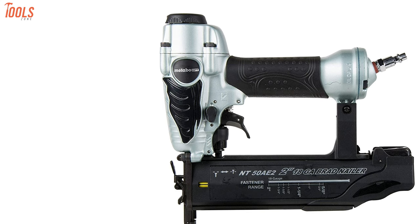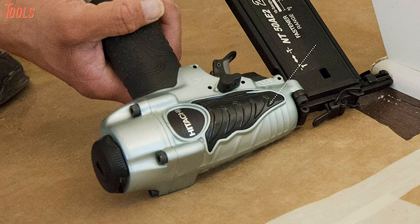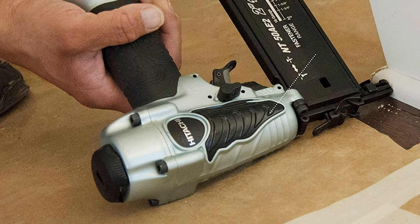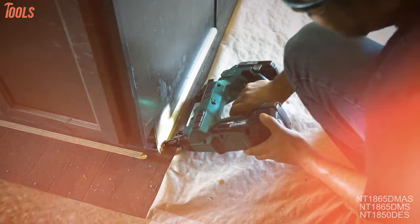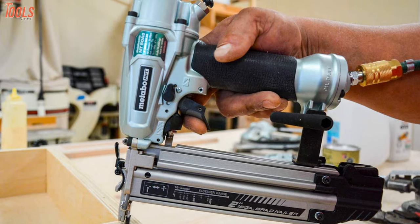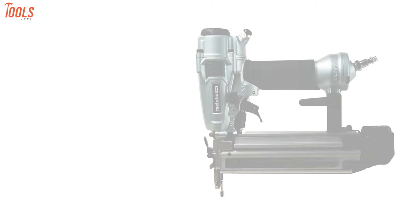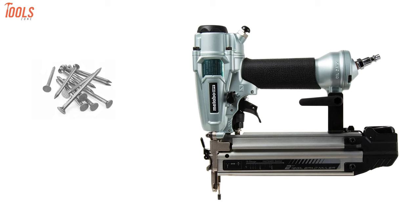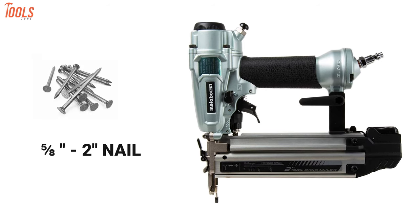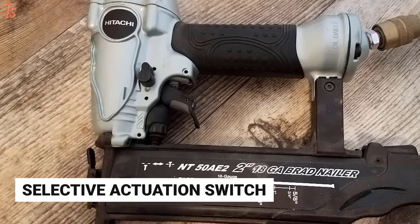Next up we have the Metabo NT50A2 brad nailer to finish the last stage of your project with enormous ease. Powered by pneumatic power, this nailer is exceptional — ideal for trimming work, furniture building, and other finishing applications because it provides the speed and control that both professional and DIY work require. This nailer accepts nails from 5/8 inches up to 2 inches in size, and it has a selective actuation switch that lets you select bump or sequential fire mode.